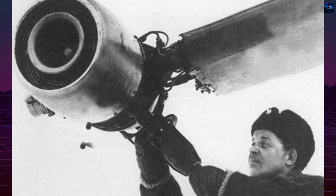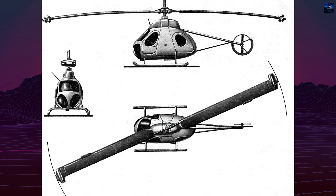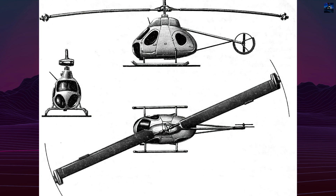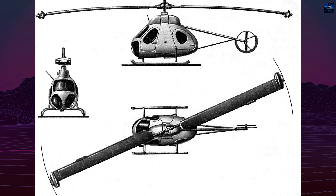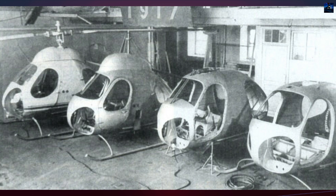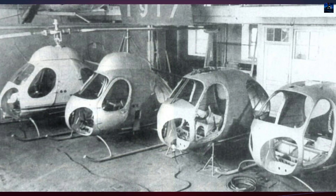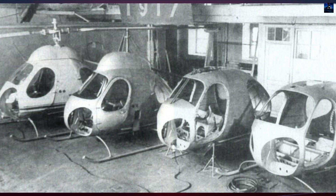These engines, created by Oleksandr Gorgiovich Ivchenko, had centrifugal compressors and single-stage turbines. Fuel from a central tank was pumped through the rotor shaft, then centrifuged through internal tubes to each blade tip. Each rotor blade had a steel spar, wooden ribs, and plywood skin, with electrical systems running through the spar.